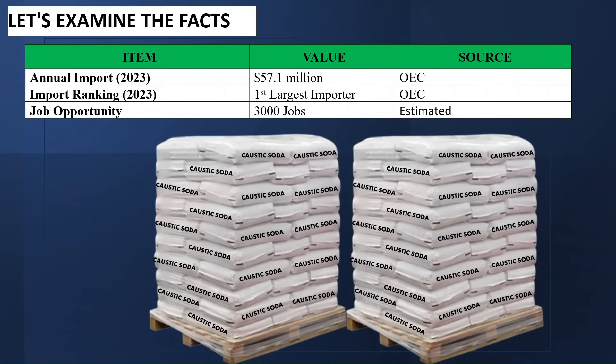There's a huge opportunity in the production of caustic soda. Let's examine the facts. According to the Observatory of Economic Complexity, in 2023, Nigeria imported caustic soda worth $57.1 million. And according to the same source, in 2023, Nigeria was the largest importer of caustic soda.